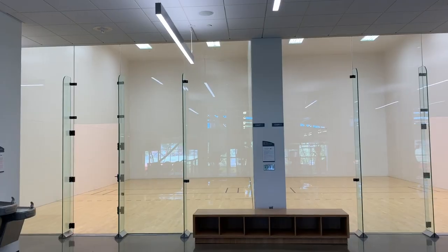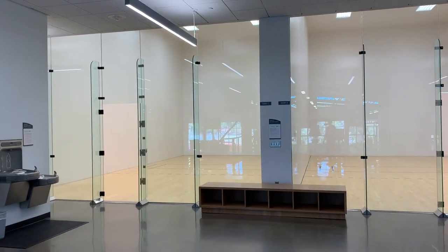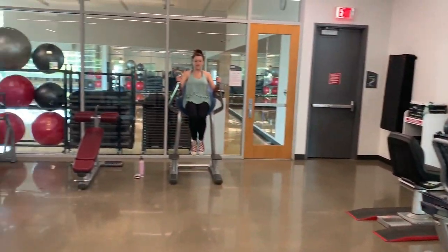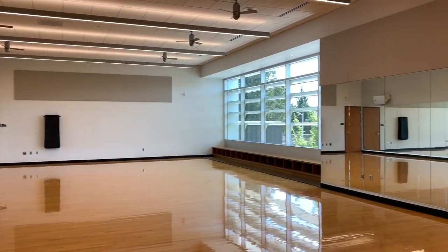We also have our 2.5 level, also known as the loft. Up here, we have two racquetball courts and additional cardio equipment. We also have another multi-purpose room — the room we are in now — which is bigger than the two downstairs. People come in here to do additional exercises, stretch, and a lot of people come in here to do dance routines as well.